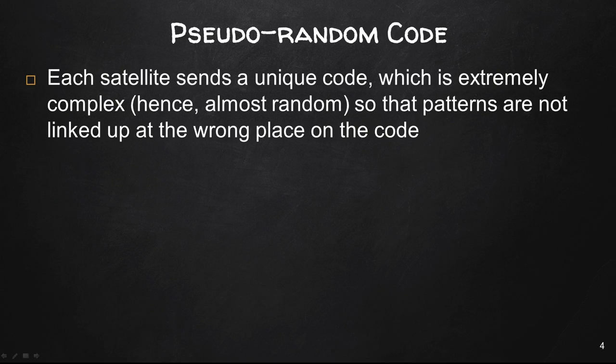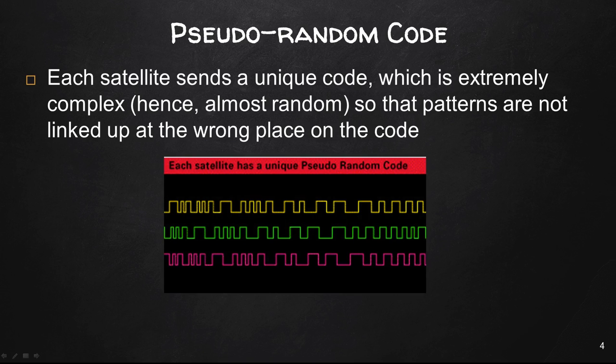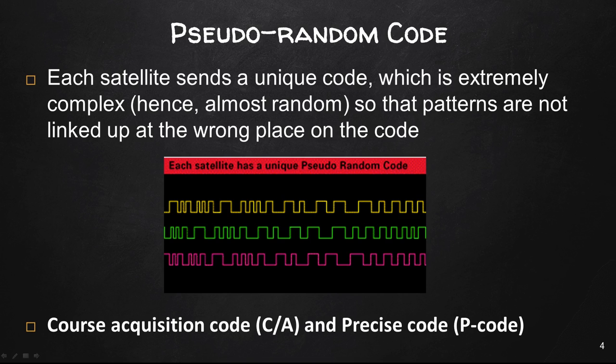Each satellite sends a unique code called the pseudo-random code, which is extremely complex — hence it's almost random — so that patterns are not linked up at the wrong place on the code. We want to make sure we know which satellite is transmitting the code and that the receiver is generating its own code. Each satellite has a unique pseudo-random code, basically a sequence of on and off pulses as shown in this image. There are two types of pseudo-random codes: the coarse acquisition code, called the CA code, and the precise code, called the P code.